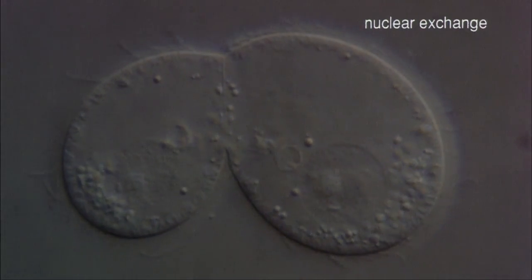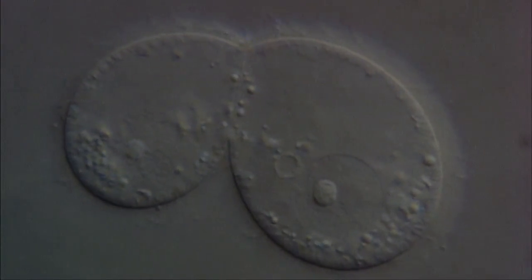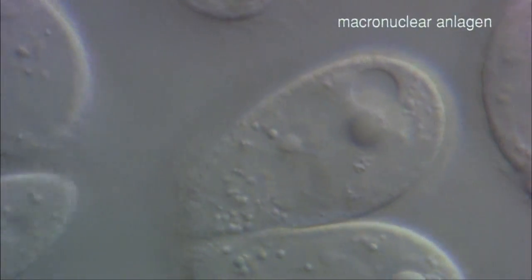The next stage is meiosis and the cells prepare for fertilization. After meiosis, the nucleus divides once more within the cell. The nuclei of two cells meet through the attached part of the cell walls. This fusing of the nuclei is the fertilization. Then the cells separate and start to exist independently.